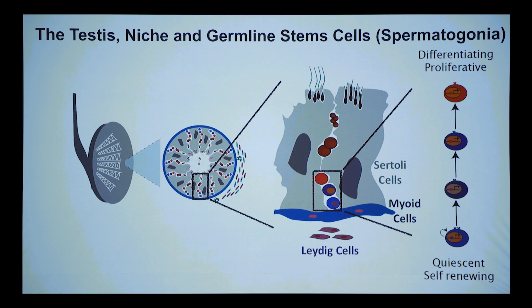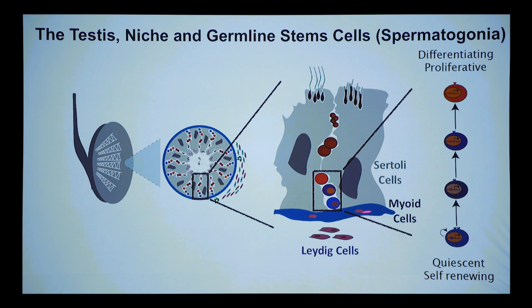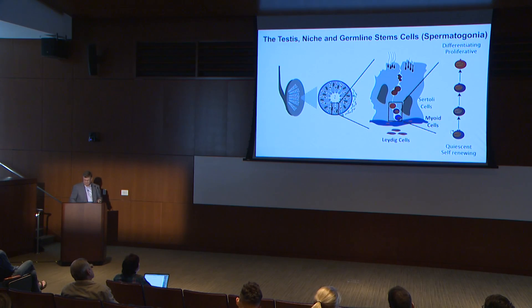The seminiferous tubule is shown here. It's a developmental pathway where you have undifferentiated or quiescent or slowly self-renewing stem cells at the basal membrane, and then development goes from lamina to lumen. You have a laminar component housing the stem cells, which self-renew and then start differentiating. Once they commit to meiosis, they pass through the junction, undergo meiosis, become spermatocytes, spermatids, elongating spermatids, and finally mature sperm. They're supported by Sertoli cells, myoid cells, and Leydig cells.